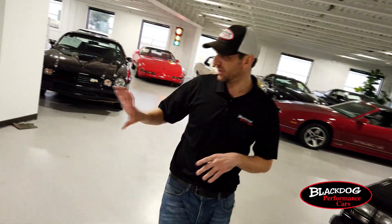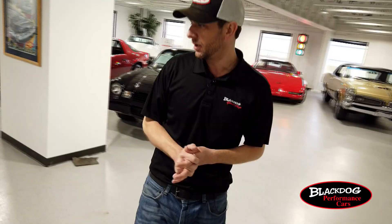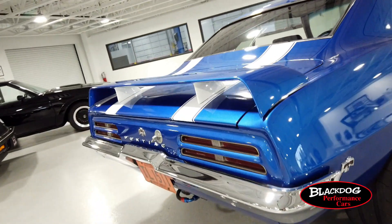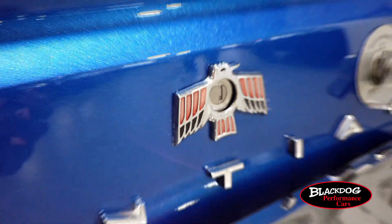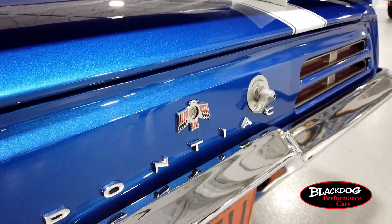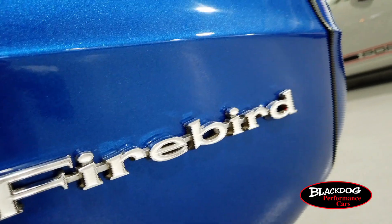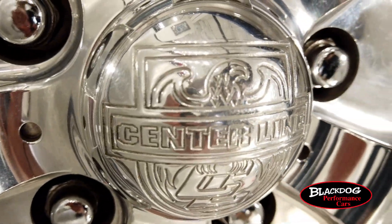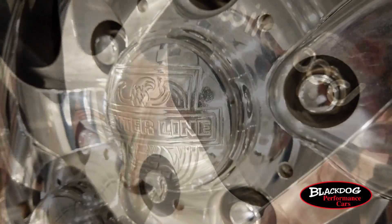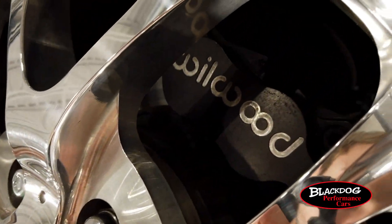Coming around to the back, you'll see that Trans Am rear spoiler accented by the Trans Am racing stripes as well. The bright work on this Firebird is in really good condition — there's no pitting or anything like that, it really shines well. These polished alloy centerline wheels really help this Firebird stand out in the crowd.